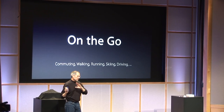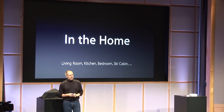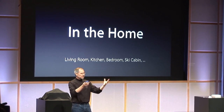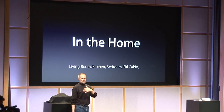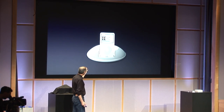Now it's time to add a second focus, which is in the home. People like to use their iPods not just individually, but with their families or in groups in the home — in the living room, the kitchen, the ski cabin, wherever. And there are some products on the market that help you do that.